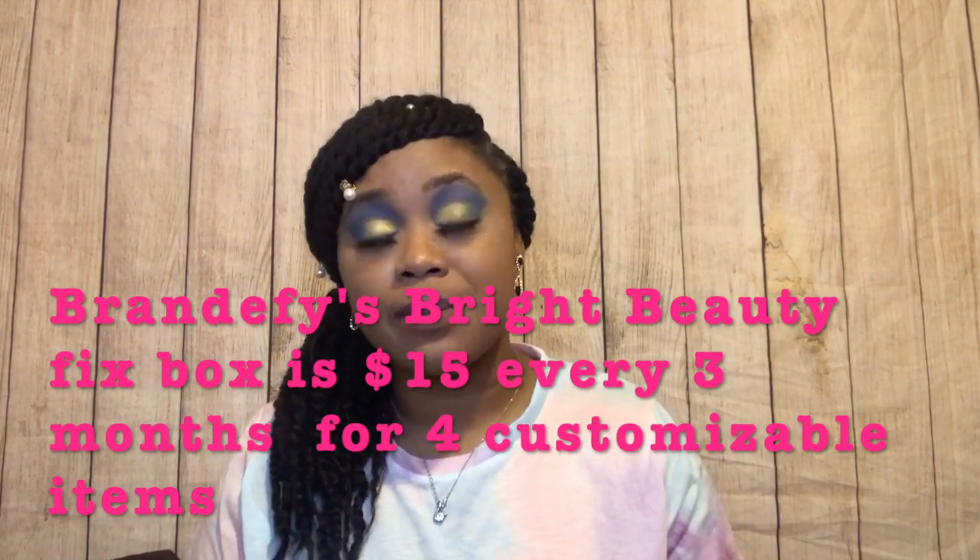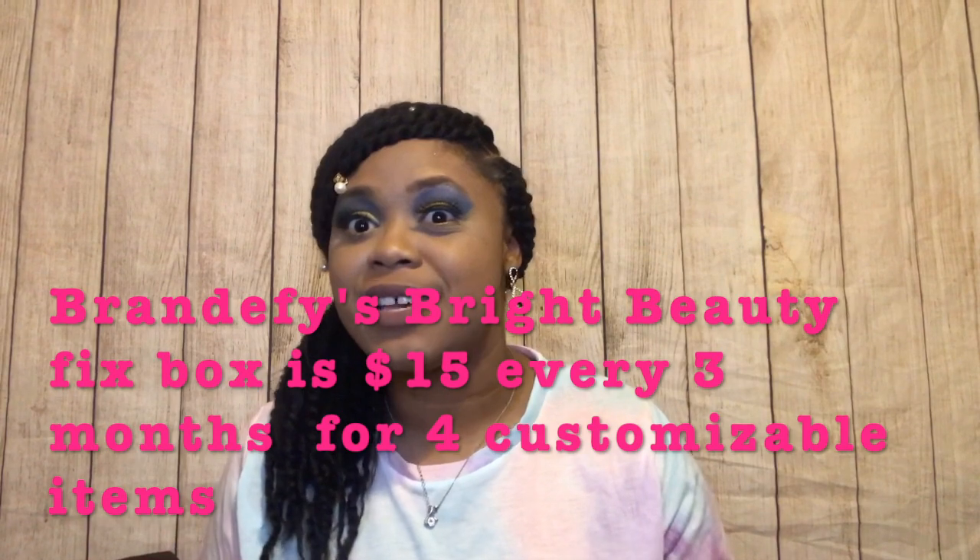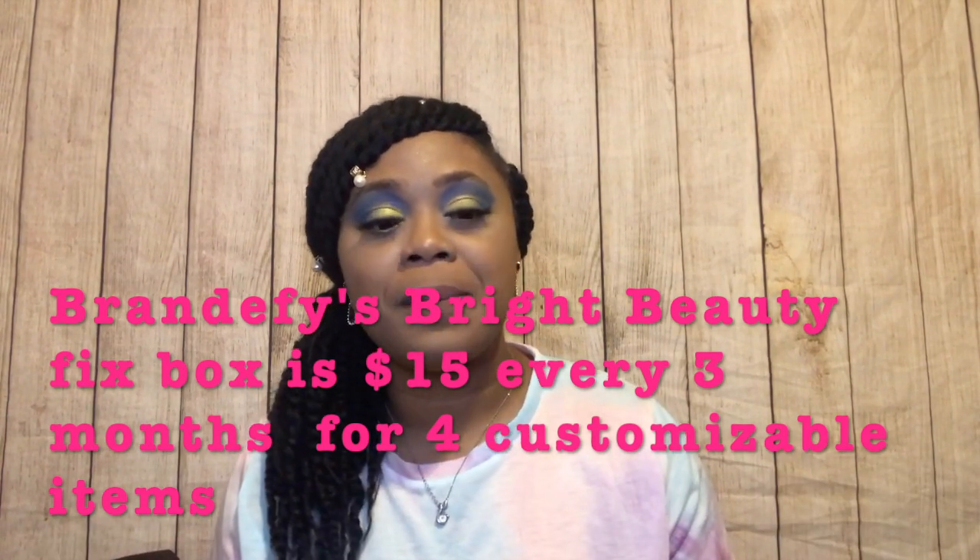The subscription box is $15 every three months and you get four customizable options — you choose your options every three months. That's really awesome because a lot of subscription boxes usually only let you customize one item, but every single item in this box I was able to customize.